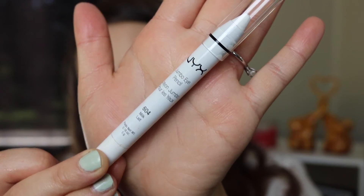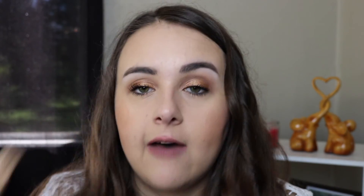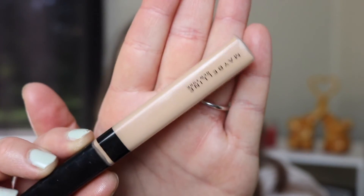Next up I just picked up a NYX Jumbo Eye Pencil in the shade Milk — just a great white base for eyeshadows so I'm really excited to try this. And then last but not least I picked up a repurchase of my Maybelline Fit Me Concealer in the shade Light. I've been using this for a really long time and mine is almost out so I just had to get another one.